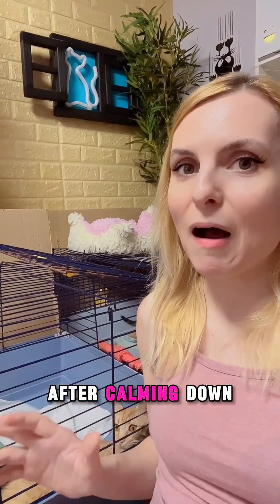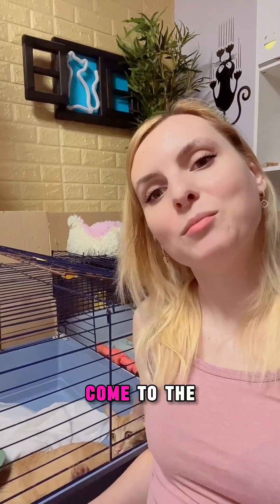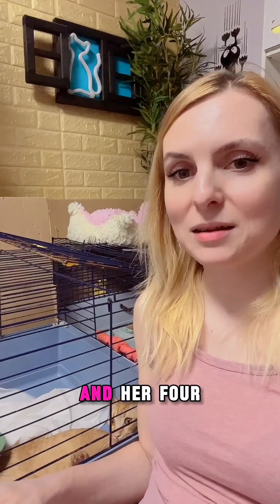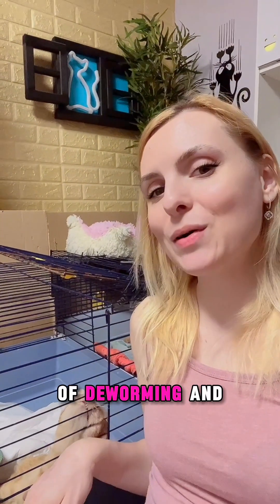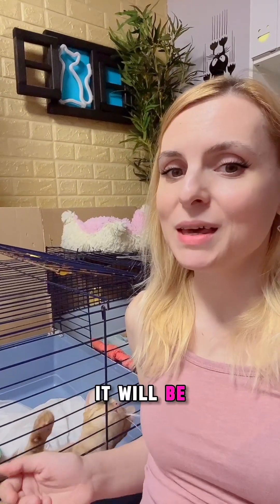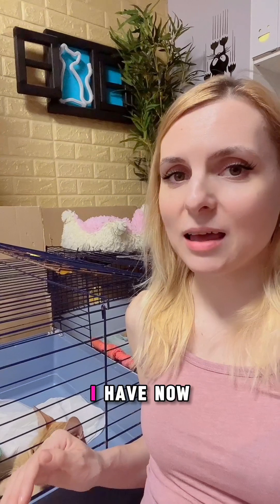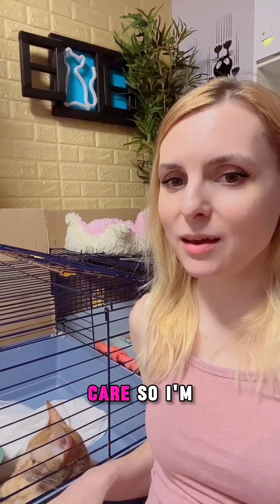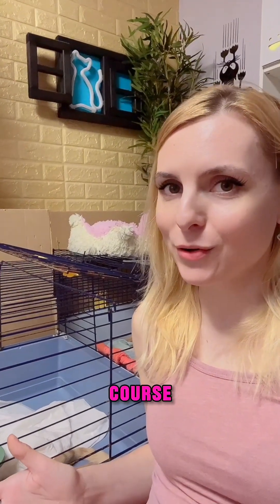After calming down and feeding the resident cats, I come to the orange mama cat and her four kittens, who are still in quarantine. They are in the process of deworming and vaccinating, and after this it will be safe for them to meet the other cats in my foster care. So I'm going now to feed them, clean the boxes, and cuddle them a little of course.